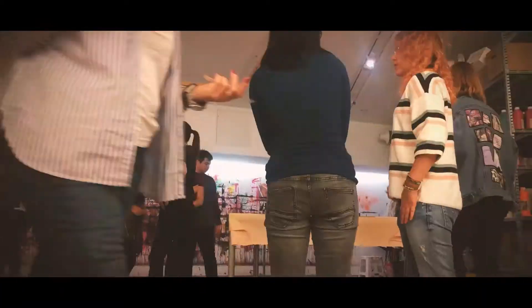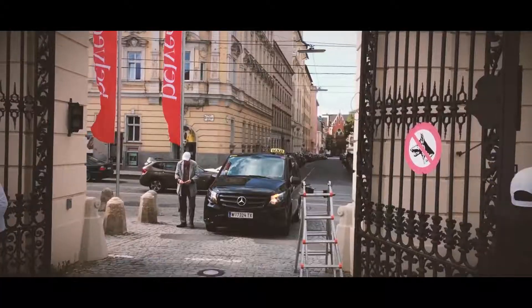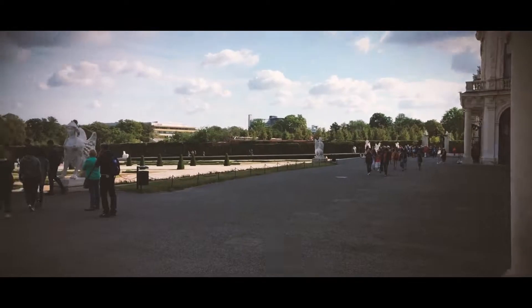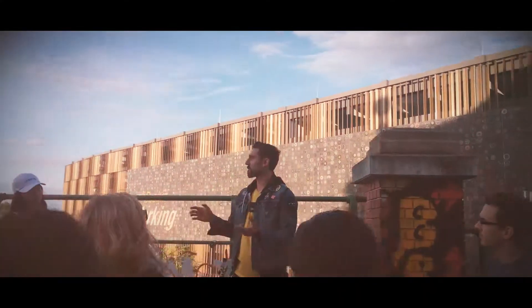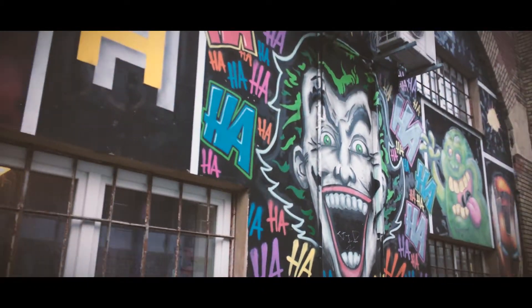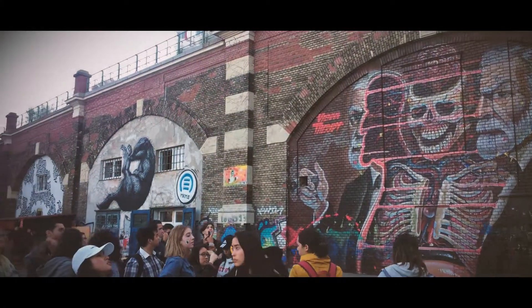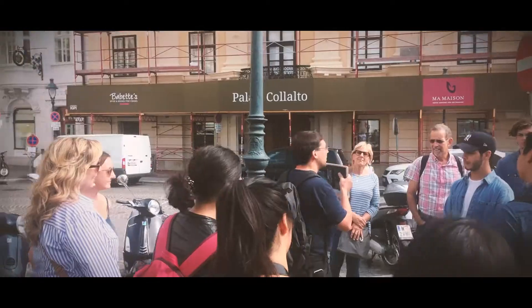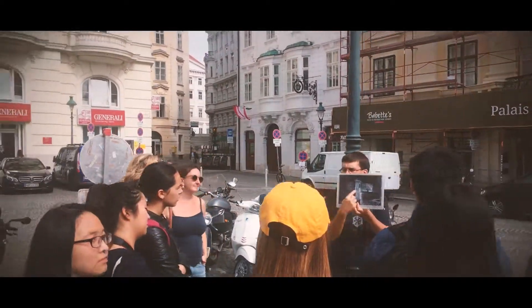We go to the Belvedere Museum to see the Klimt. If it's available, we look for and find a theater performance — an English language theater performance — in one of the evenings. We are experimenting with the street art walk this year, so there's always a different variety of what we choose to do. One of the capstones we always do is a tour of Vienna from the perspective of the film The Third Man, which is a famous Orson Welles film from 1940s post-war Vienna.